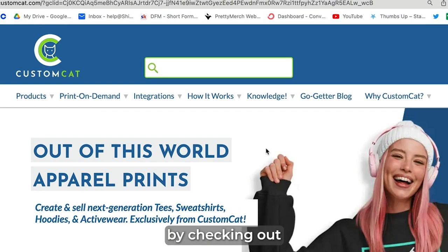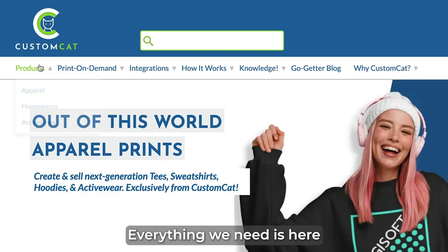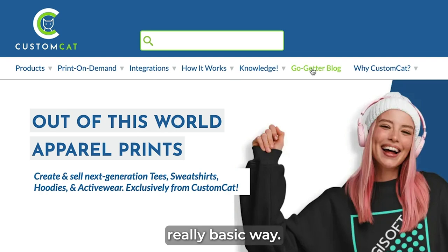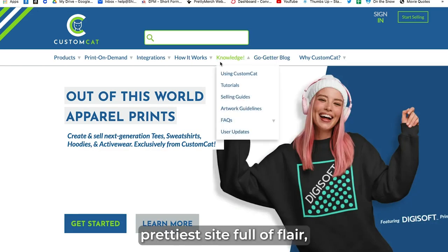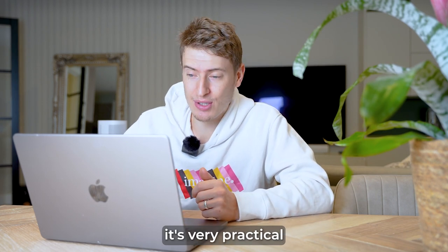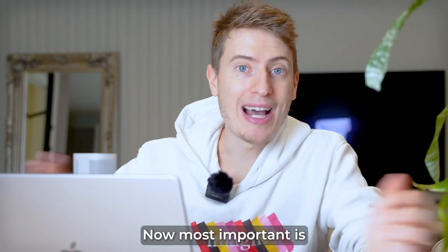Let's start by checking out their website. Everything we need is here, laid out in a really basic way. It may not be the prettiest site, full of flair, but quite honestly, it's very practical and easy to use.